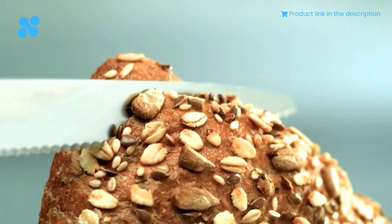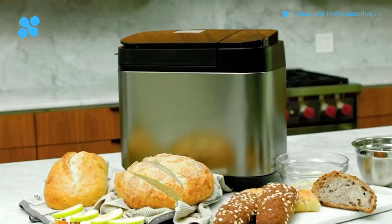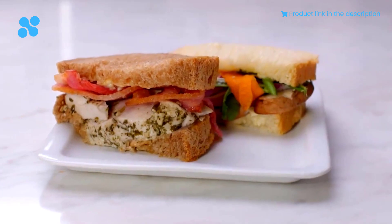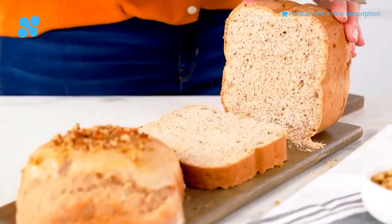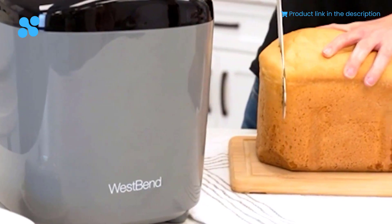When it comes to achieving that perfect homemade loaf of bread, having the best bread machine by your side can make all the difference. Whether you're a seasoned baker or a novice in the world of bread making, a high-quality bread machine can streamline the process and ensure consistent results every time. That's where our guide to the top 5 best bread machines you can buy for this year comes in.